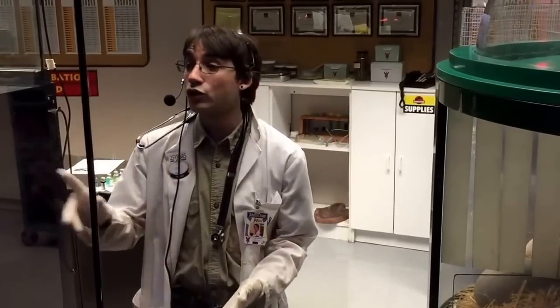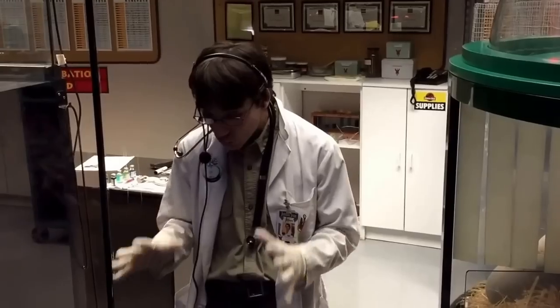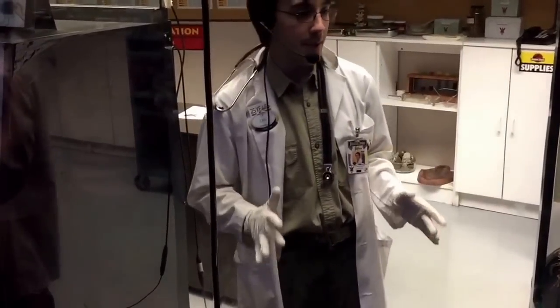My name is Zach Highwind, and as one of the veterinarian technicians here at our nursery, I want to encourage everyone to stick around for the next few minutes. Because if y'all do, you're sure to witness one of the smallest yet greatest wonders that we have here at Jurassic Park — the birth of a living, breathing baby dinosaur.